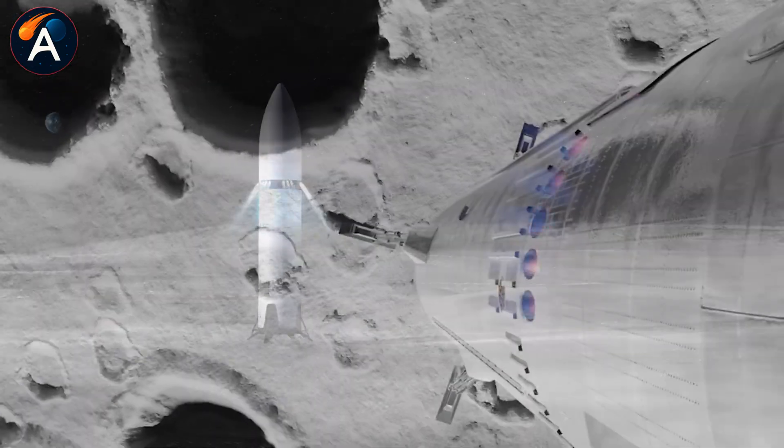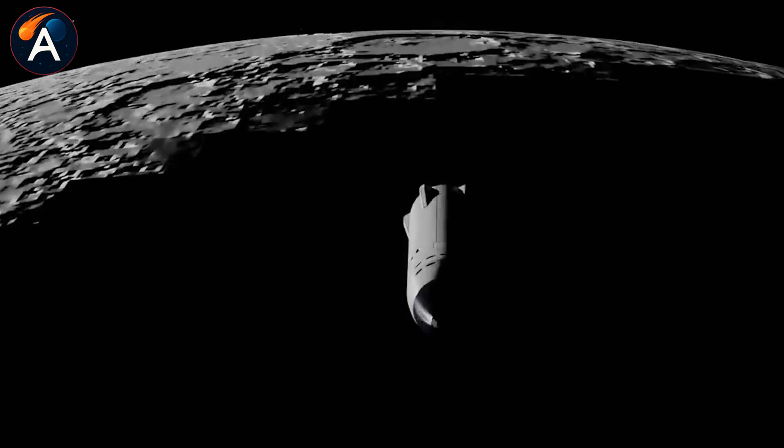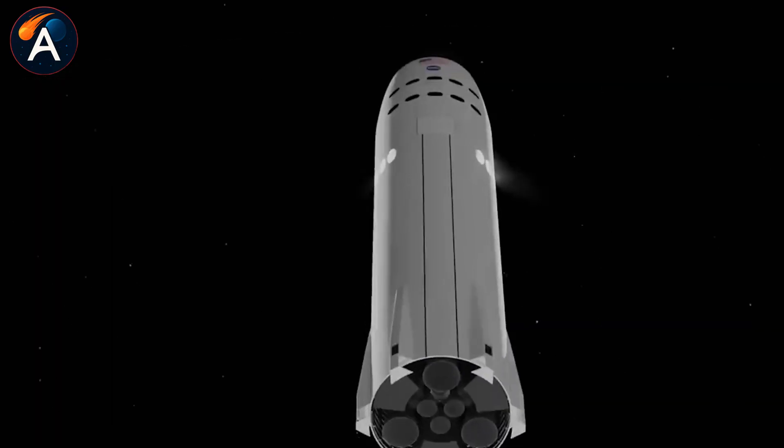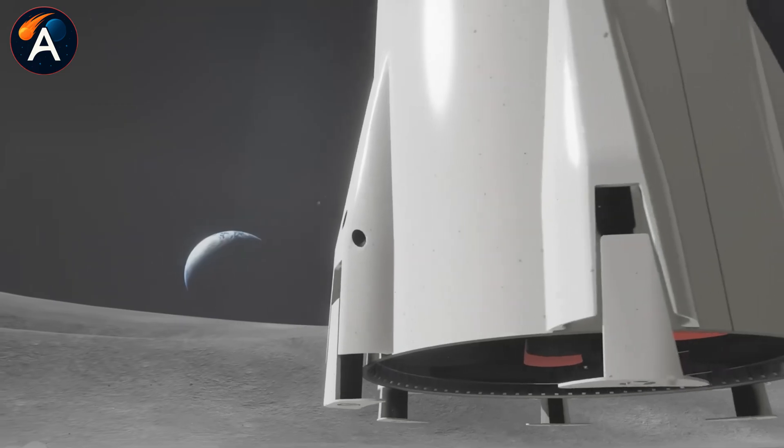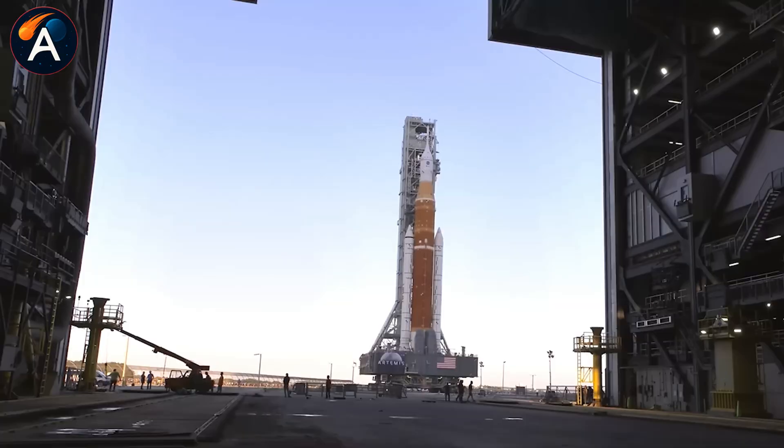What happened to it? NASA's Orion spacecraft is struggling with thermal shield problems and hatch malfunctions, pushing Artemis timelines further back. Meanwhile, SpaceX is targeting HLS test flights for 2026, a full year before Artemis 3.